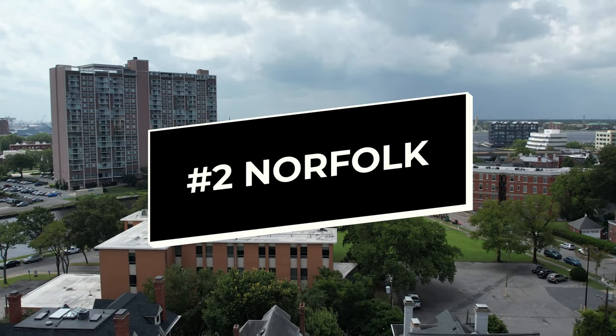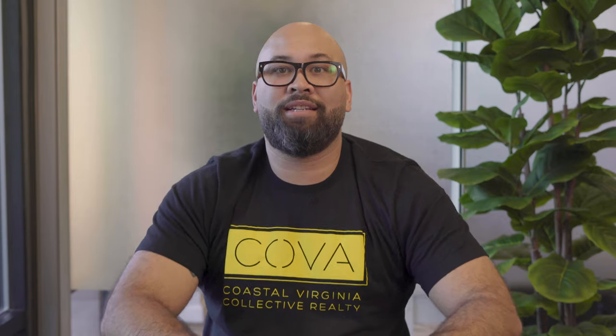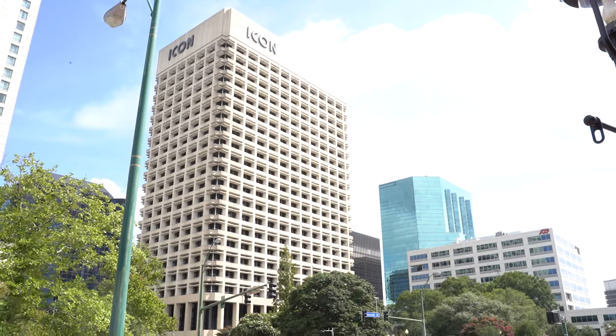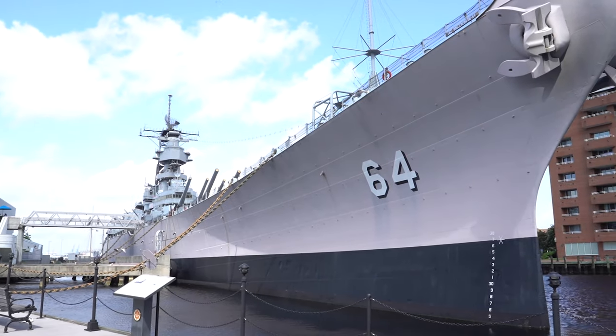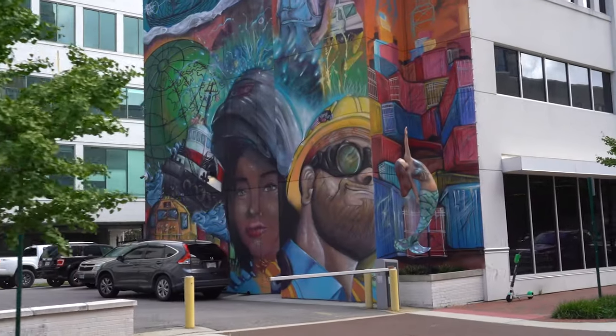Number two: Norfolk. Norfolk is just across the water from Portsmouth and is another great place to live if you're getting stationed at the Naval Medical Center in Portsmouth. Norfolk is a larger city with a bustling downtown area, so it's a great option if you want to live in the city. Norfolk serves as a center for culture and entertainment in the Hampton Roads region, with popular attractions like the Nauticus National Maritime Center and the Chrysler Museum of Art to explore.